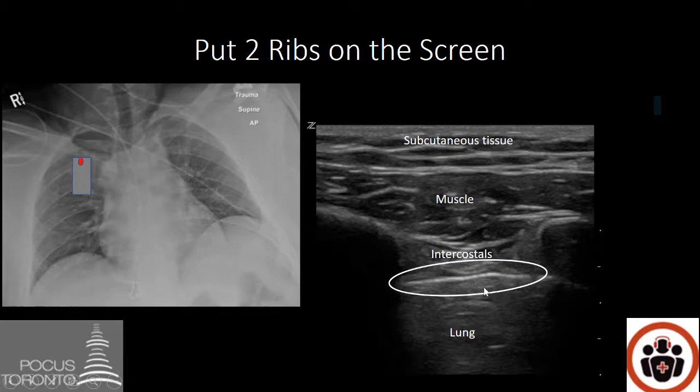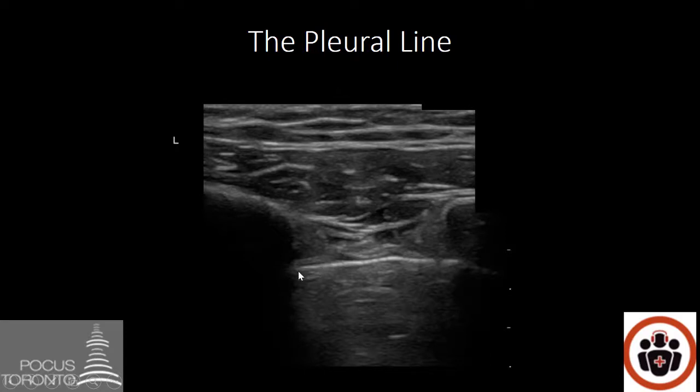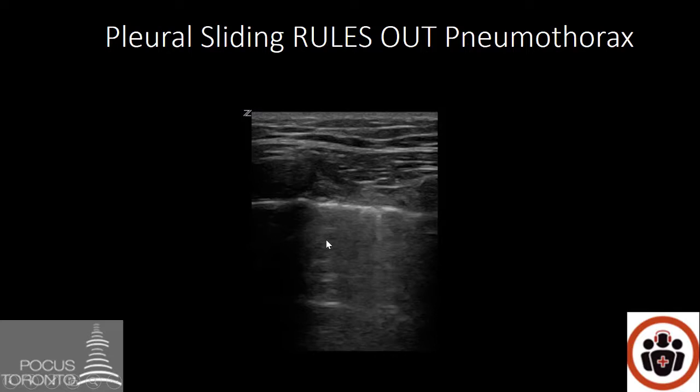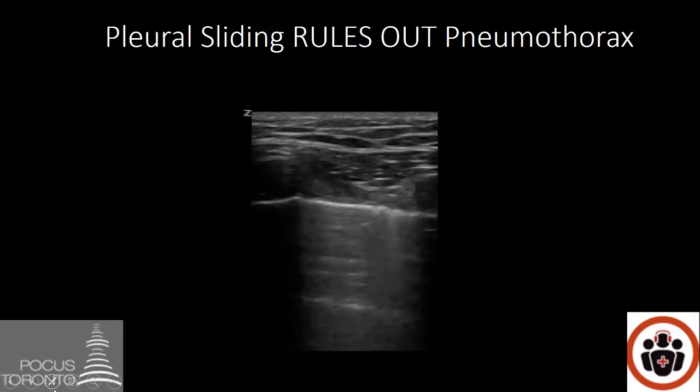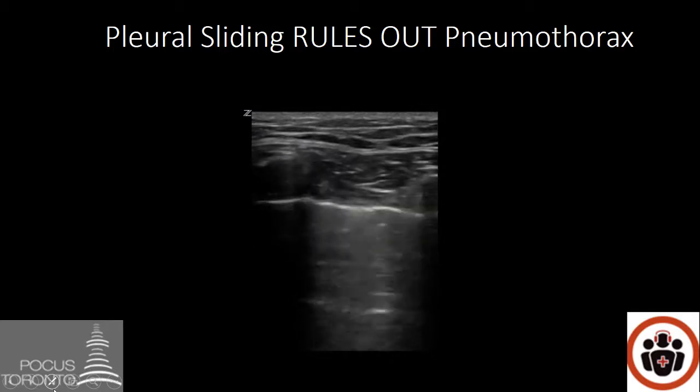That may not always be the case, so to help confirm your pleural line — once you've identified your ribs — the pleural line is naturally going to be just a few millimeters below that, sometimes up to a centimeter. That is the area we want to identify in order to look for lung sliding. If you see pleural sliding, that rules out pneumothorax. This bright white line represents the pleural line, and when I play this video, you'll see that white line moves as the patient breathes in and out. This confirms that there's pleural sliding, and this rules out a pneumothorax at that area.